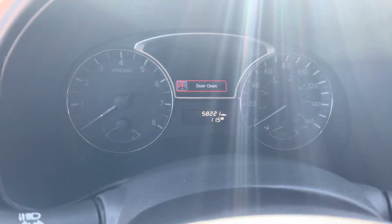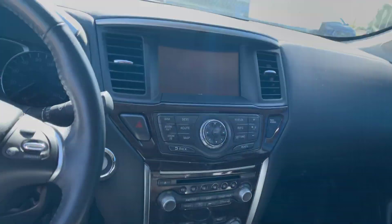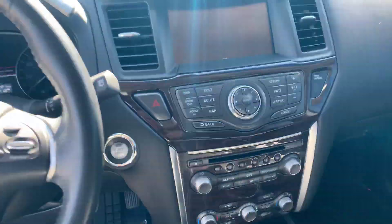Only 58,221 miles. It's got a sunroof. Looks like it has the navigation features. Heated seats. Really nice.